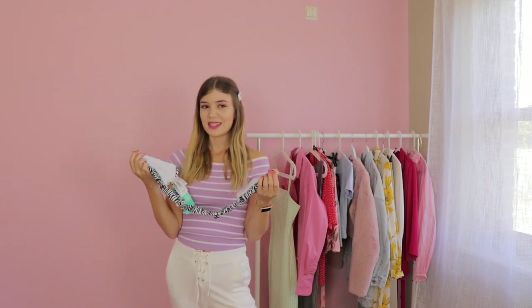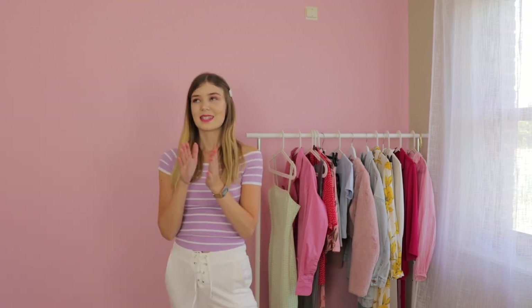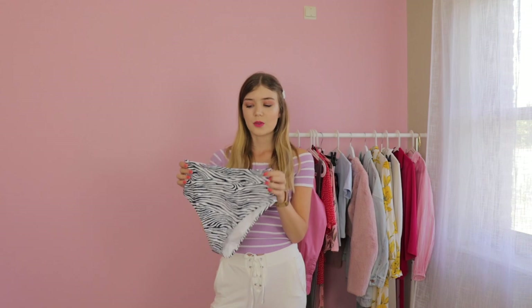Now the bikini bottoms, and they are super cute. These are the bikini bottoms and first of all they're so soft. It really feels high quality for this price.